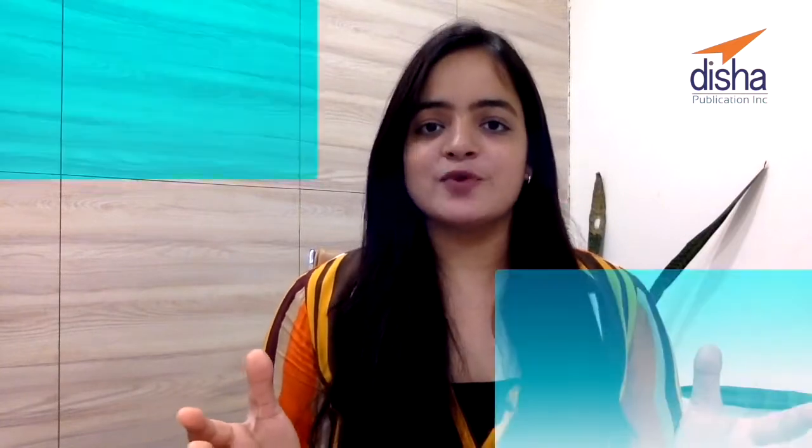Hi, I'm Khushbu. I am a certified English language trainer from British Council, Cambridge University. If you are a 12th class student who's going to appear for the exams next year, then this video is a must watch for you. Today I will talk about a book that will change the way you prepare for your exams. You cannot afford to miss it — stay till the end of the video and let's find out about this amazing book.